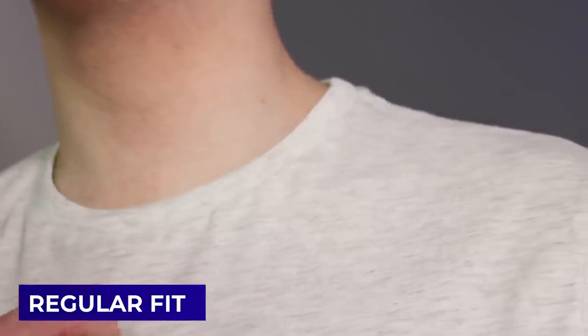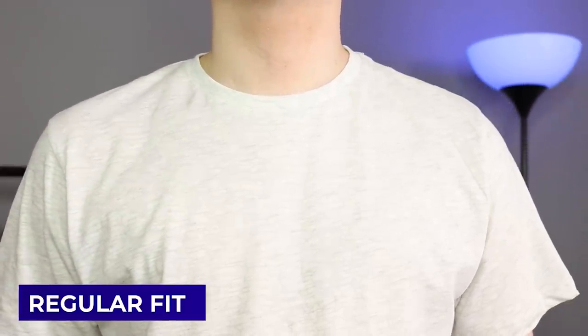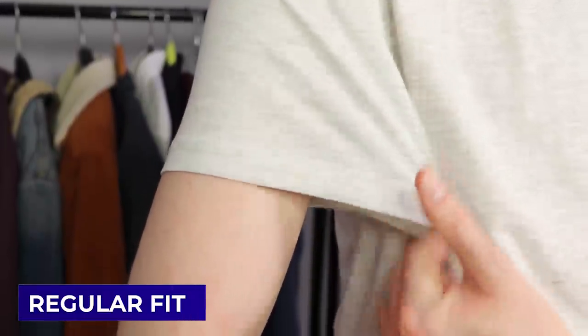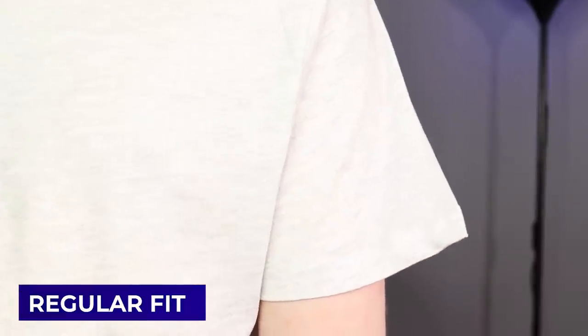One noticeable factor is the sleeves. With a lot of regular fit shirts you'll find the shoulders to be quite wide, and the sleeves are not only baggy but also quite long — finishing closer to the elbow rather than mid-bicep. These sleeves will also form a triangle shape when you're resting your arms by your side. The arm holes are quite big so that loads of guys' arms can physically fit inside them, making the overall shape of the shirt quite boxy.